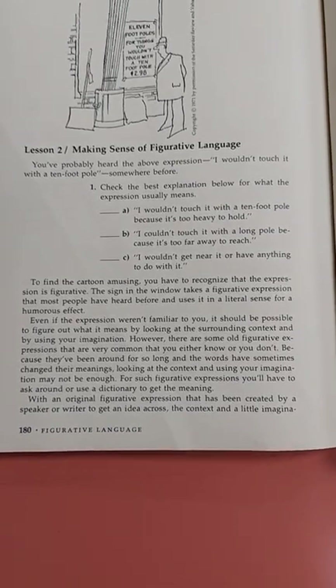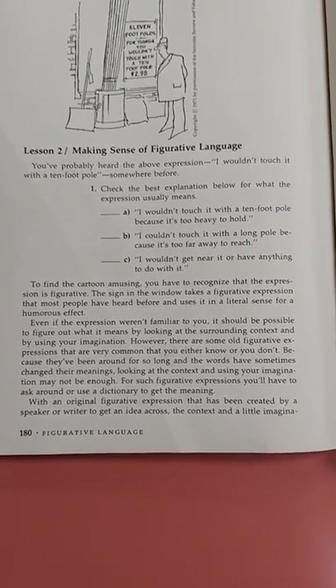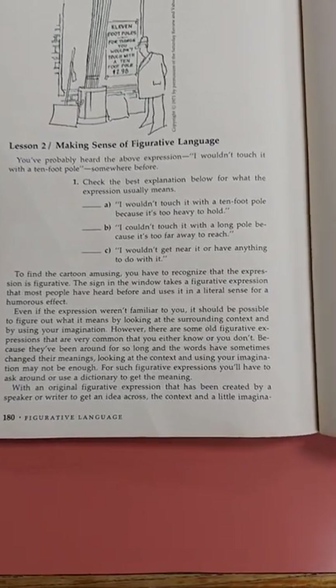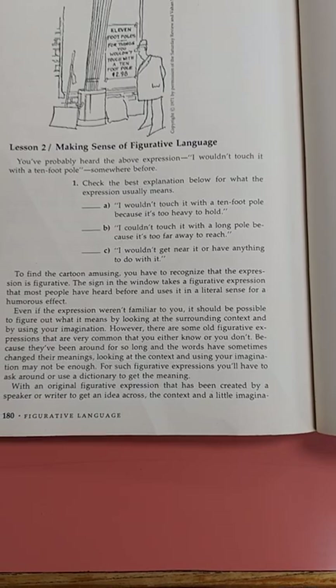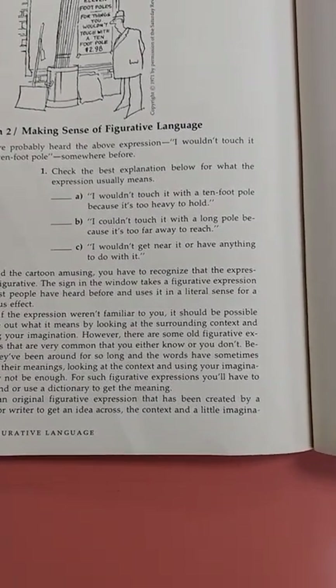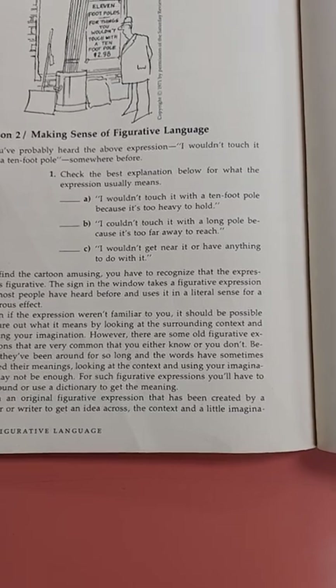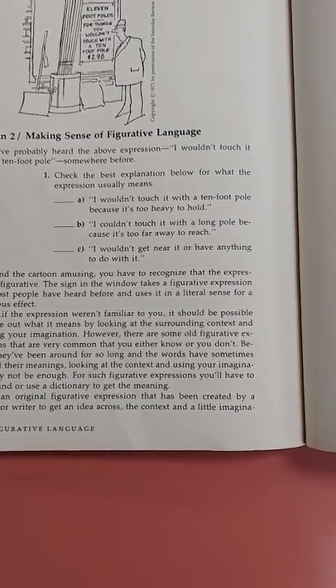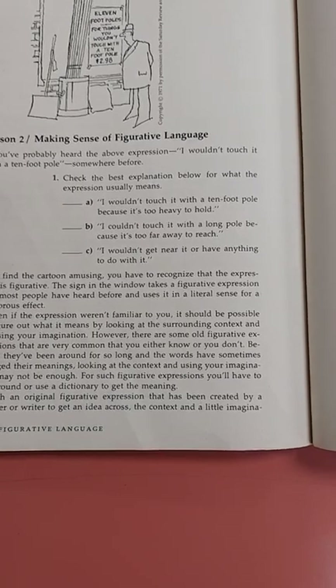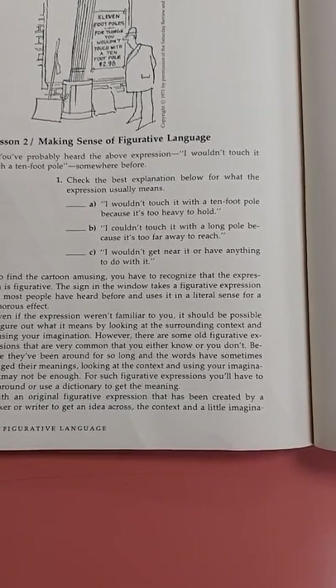You've probably heard the expression 'I wouldn't touch it with a ten foot pole' somewhere before. Number one: check the best explanation below for what the expression usually means. A: I wouldn't touch it with a ten foot pole because it's too heavy to hold. B: I couldn't touch it with a long pole because it's too far away to reach. C: I wouldn't get near it or have anything to do with it.